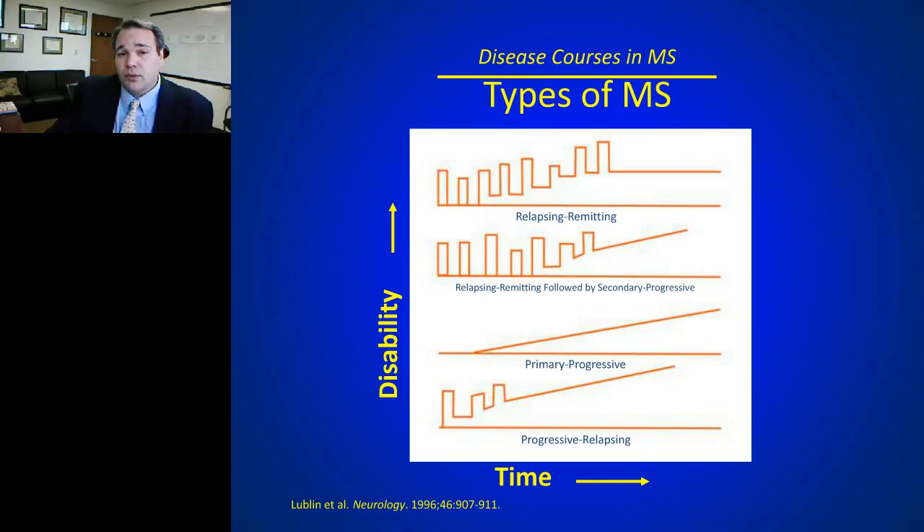The most common form is relapsing-remitting MS, and if we're talking about untreated disease, the majority of relapsing-remitting patients go on to have a secondary progressive course. So the majority of cases of MS, and the majority of research in MS, has focused on relapsing-remitting multiple sclerosis.